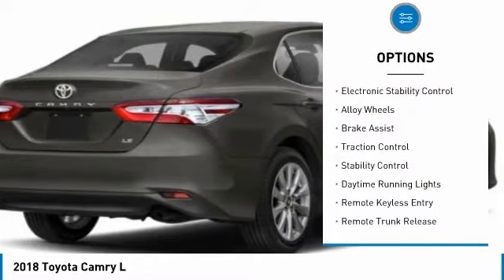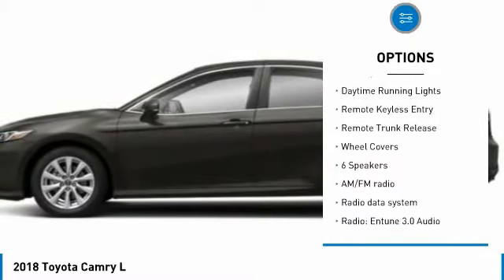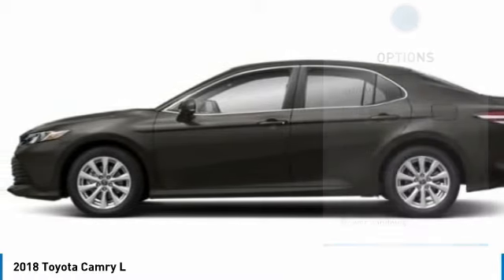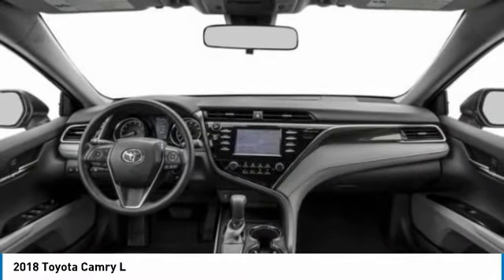Tire pressure monitor, electronic stability control, alloy wheels, brake assist, traction control, stability control, daytime running lights, remote keyless entry, remote trunk release, wheel covers.